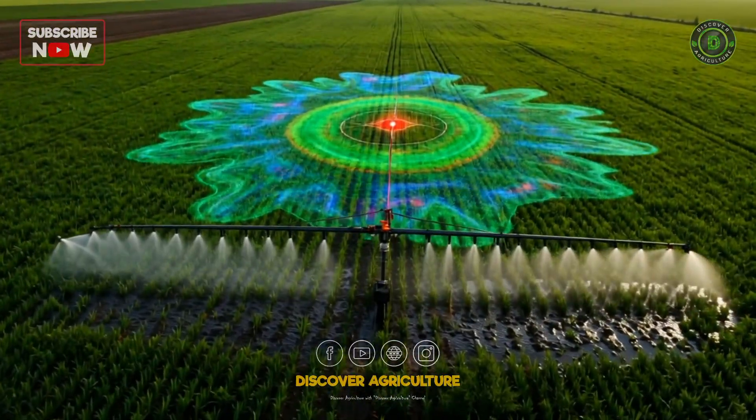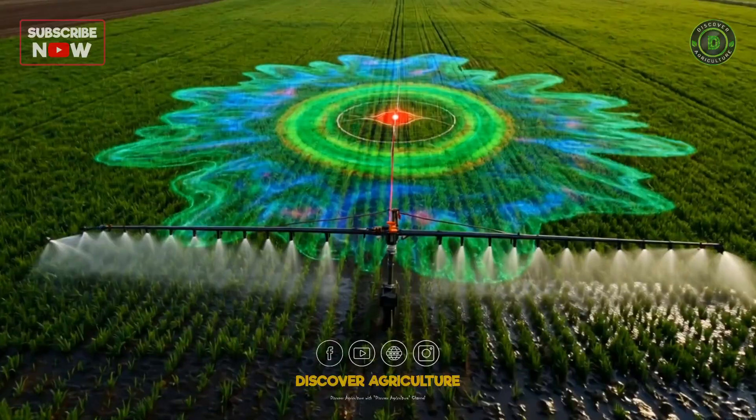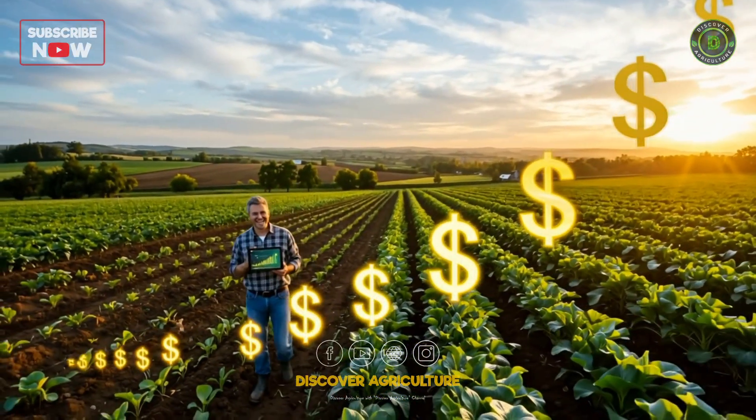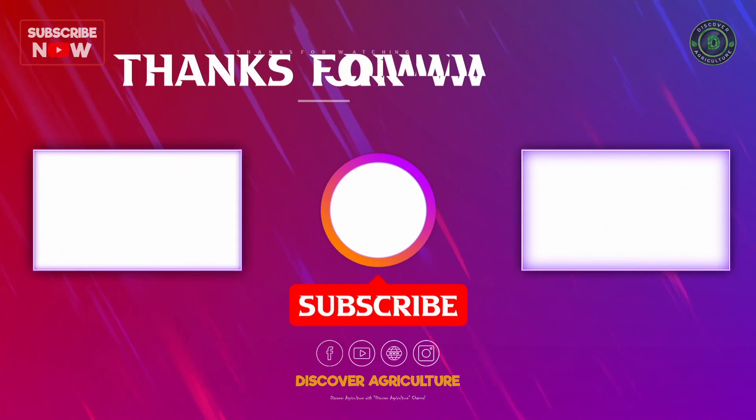What do you think? Are you ready to adopt this technology? Let us know in the comments below. Don't forget to like and subscribe for more insights into the future of farming. Thanks for watching.